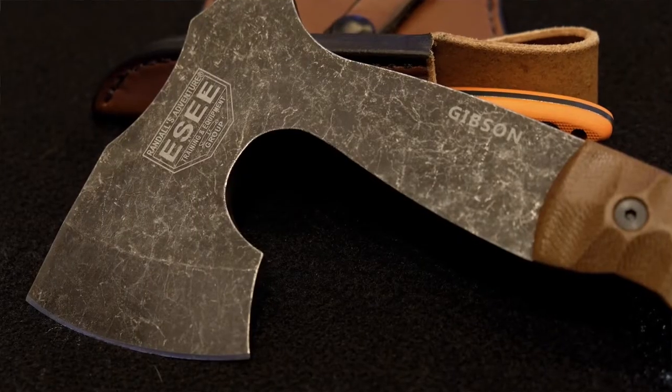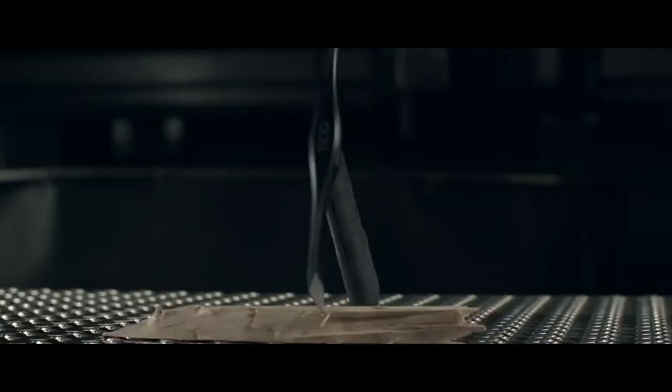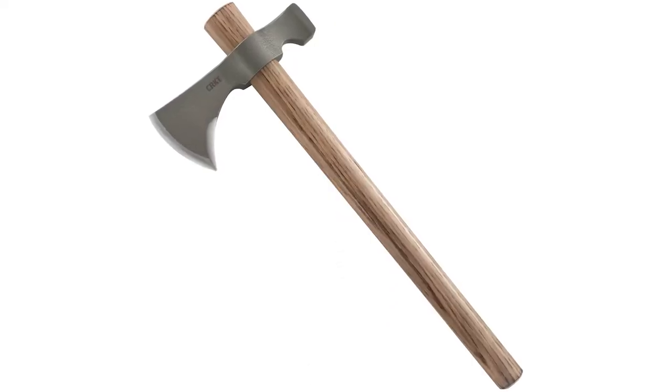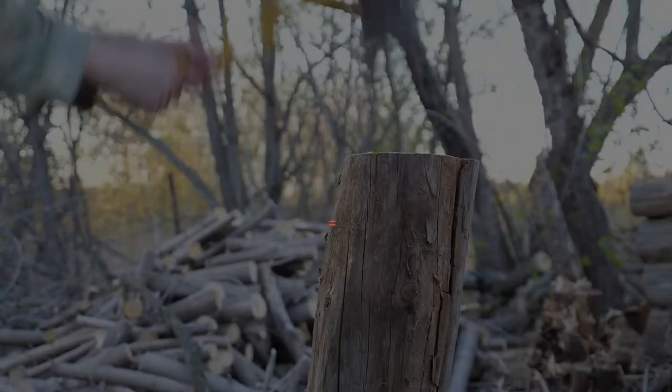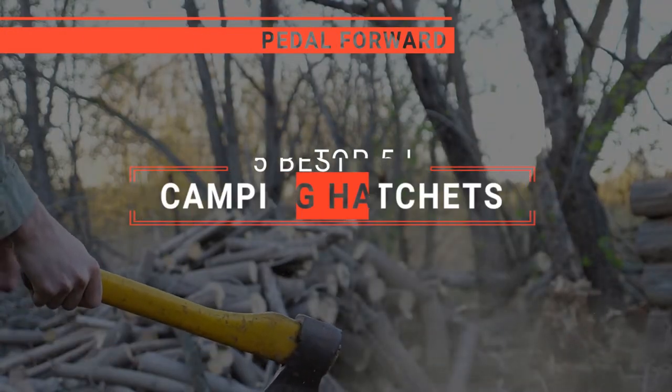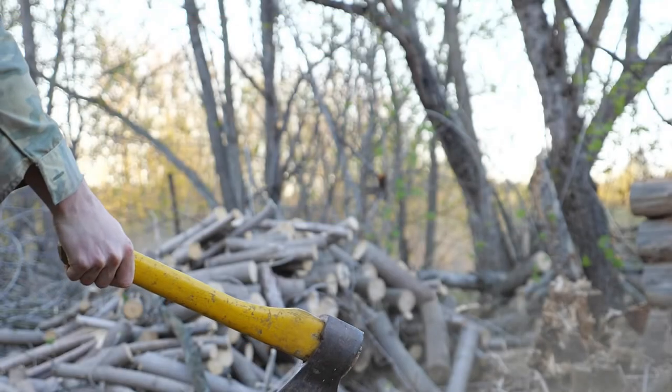The Helco Work? The EC James Gibson or SOG Fast Hawk? Perhaps the Schrade or the CRKT Woods Chogan? Which one should you buy? In this video, I will be looking at the top 5 camping hatchets available on the market today and will tell you which one is best for you.